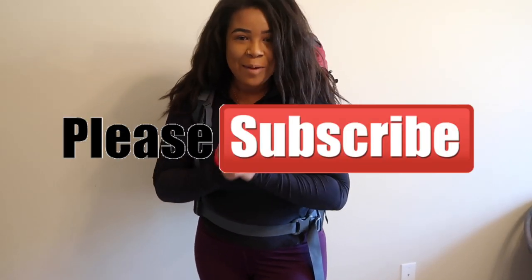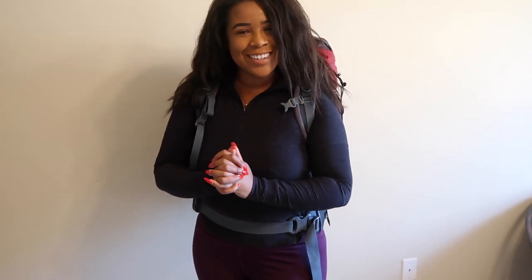Thank you guys for watching this Pack With Me vlog. I hope that you learned something about packing for an extended period of time. If you like this video, please subscribe, like, and comment down below. I'll see you guys in the next one!